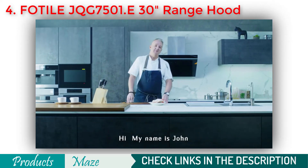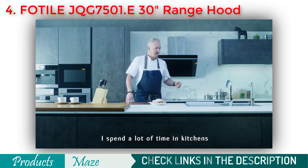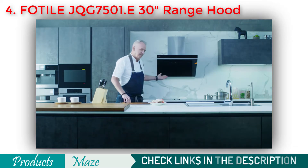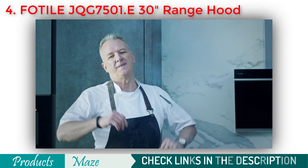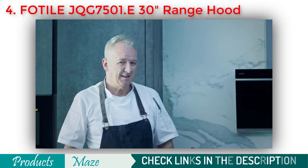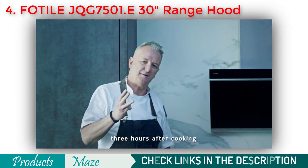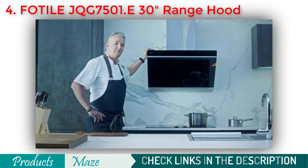Hi, my name is John and I'm a chef. Not surprisingly, I spend a lot of time in kitchens — so welcome to my kitchen. But if it's too smoky, too noisy to hear your friends and family, and you still have those lingering odours three hours after cooking, it's time to know FOTIL.